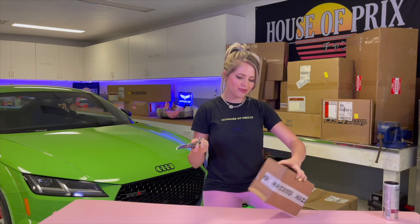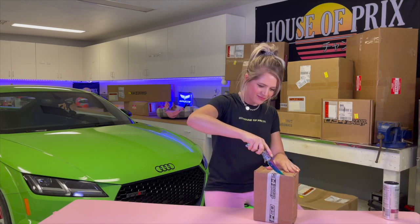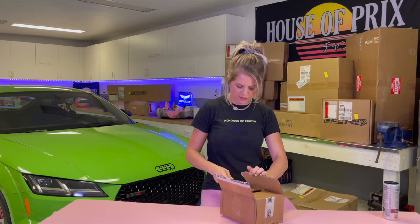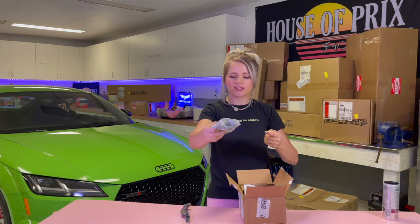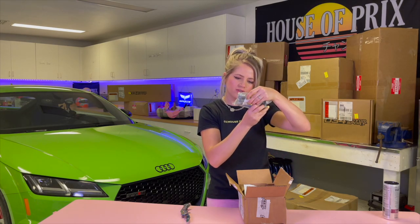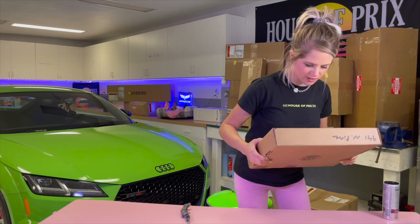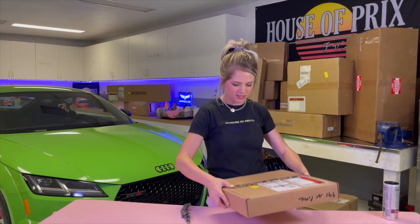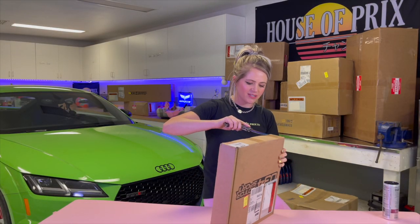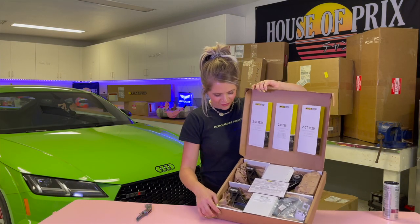I've officially decided that this is my unboxing knife. First package - we have some rear subframe bolts. This one has been driving me crazy because I have no idea what it could be. This feels like a steering wheel box. These are control arms for the rear.